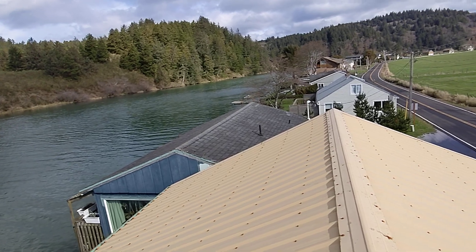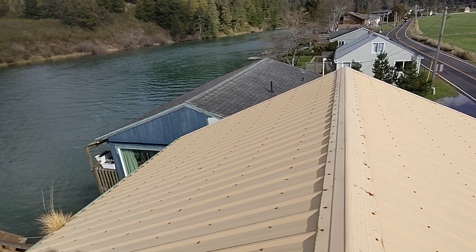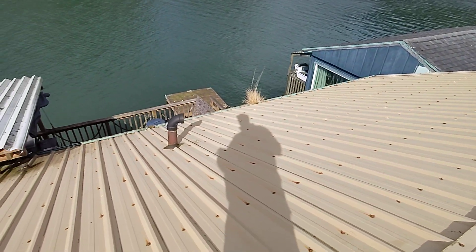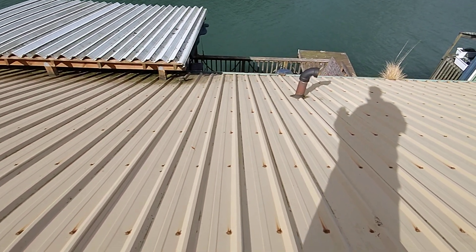There are several challenges with this multifamily dwelling roof. The roof itself appears to be in good operable condition. However, the gaskets around the fasteners appear to be brittle and could use some attention.